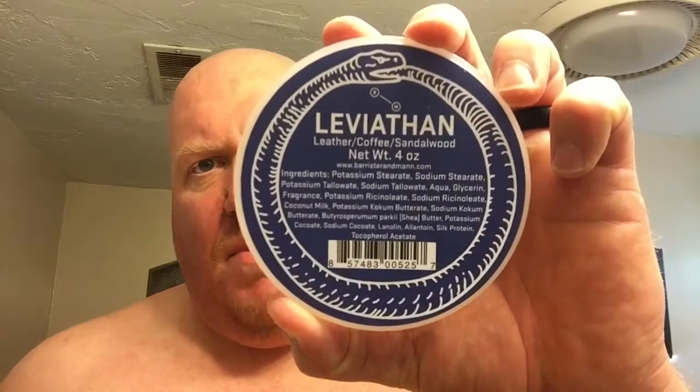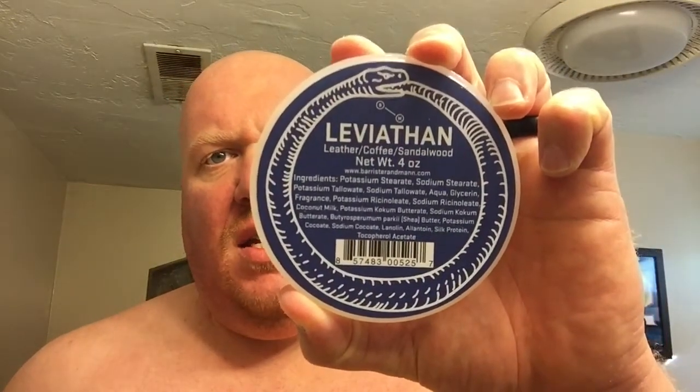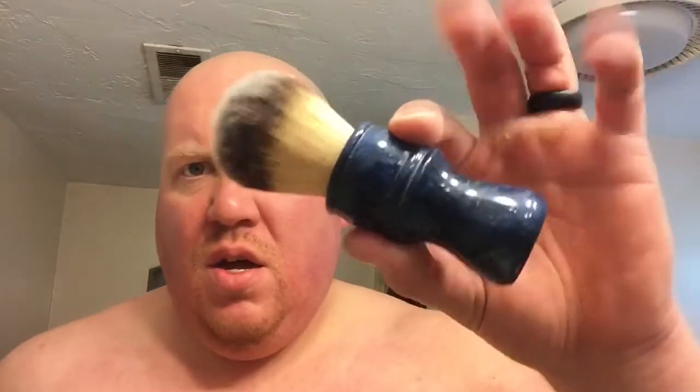What's up, Rudz here. We're going to do a four-day growth shave of the day using Barrister and Mann Leviathan. We're going to use the third custom TSM brush.